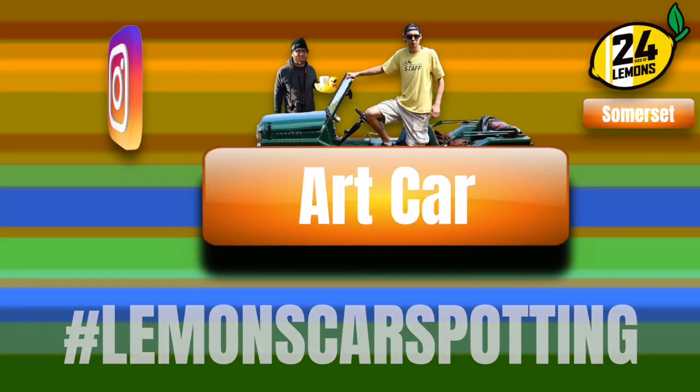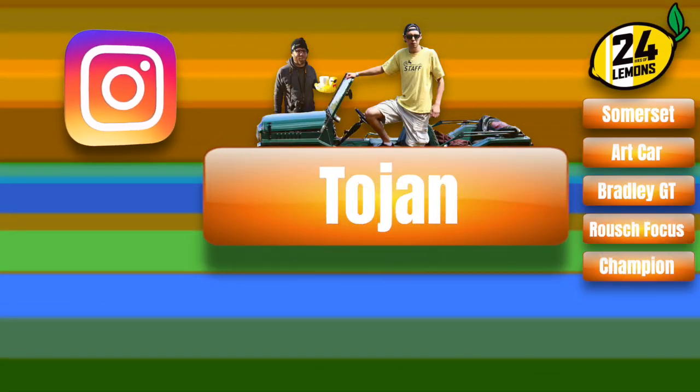This week on Lemon's Car Spotting. Hey, welcome to Lemon's Car Spotting. I am Eric. That's Nick. We are going to talk about cars you've seen on the street. And without further ado, let us get started.